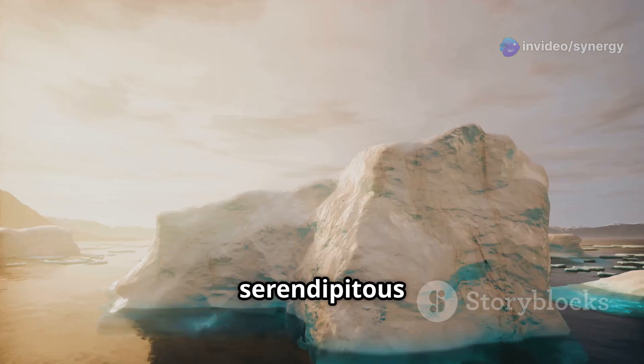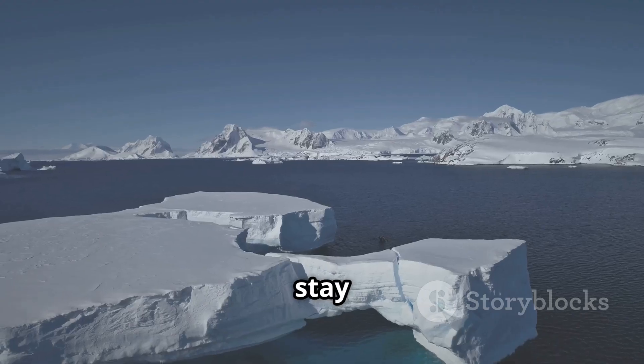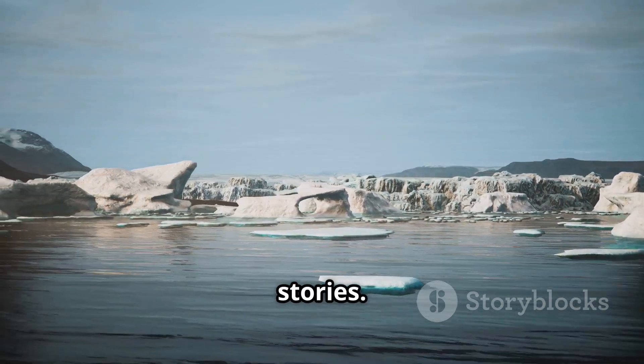This serendipitous discovery reminds us of how much we still have to learn about our planet. So, stay curious and keep exploring. Don't forget to like, share, and subscribe for more mind-blowing science stories. Catch you next time.